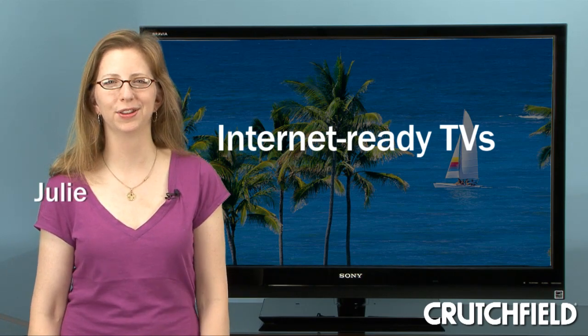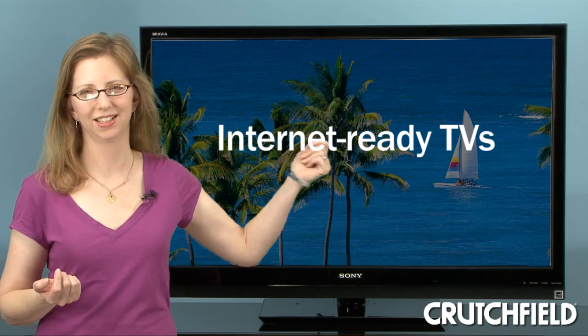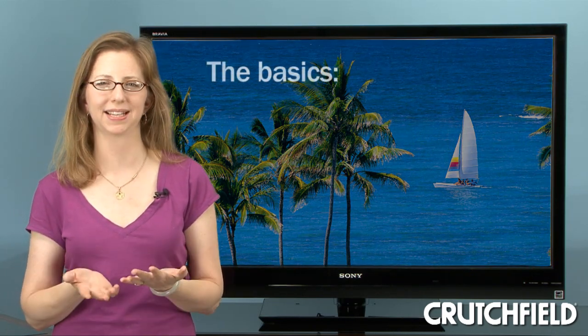Hi, I'm Julie, and I'm here in the Crutchfield Studio to talk about the internet connectivity found on a number of today's HDTVs. Different manufacturers have taken different approaches, but here are some basics.